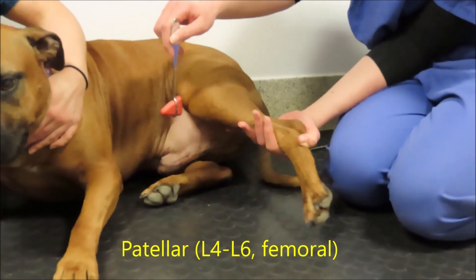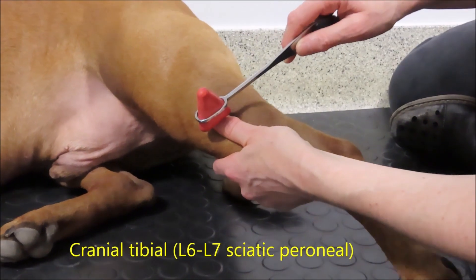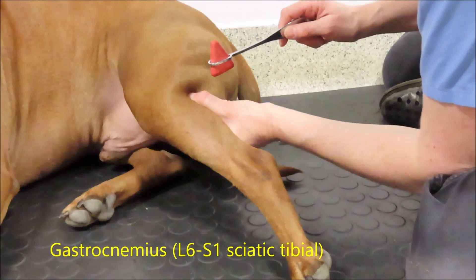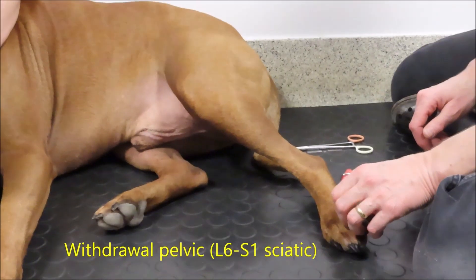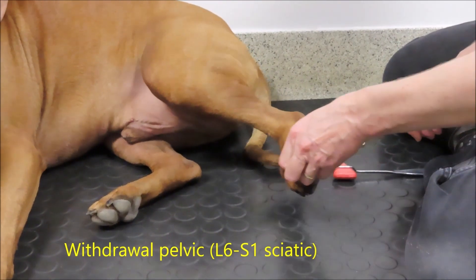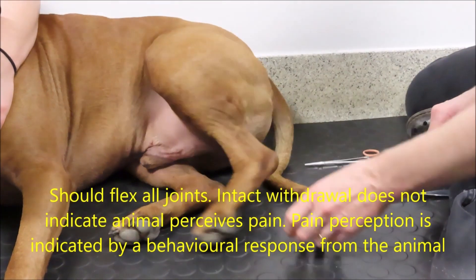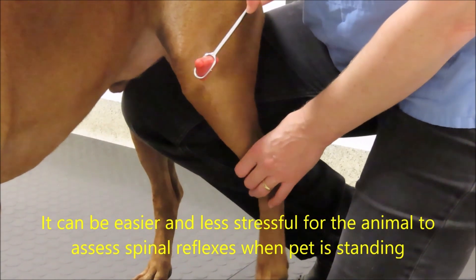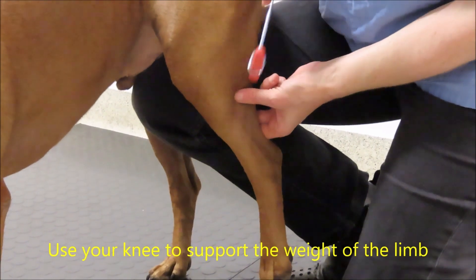Next, we assess the spinal reflexes, which are used to determine if a lesion is within a certain part of the spinal cord or if the animal has neuromuscular disease. You can do this with the dog lying down if relaxed, or standing up can often be easier. We use the patellar reflex — tapping the patellar tendon to assess the femoral nerve — and then the withdrawal reflex, the gastrocnemius, and the cranial tibialis to assess the sciatic nerve. When assessing muscle tendon reflexes, it's easiest to place your thumb or finger on the middle of the belly of the muscle and tap that. For the withdrawal reflex, make sure the animal flexes all of the joints. Deep pain perception is when you're looking for a behavioral response from the animal, and is something different.